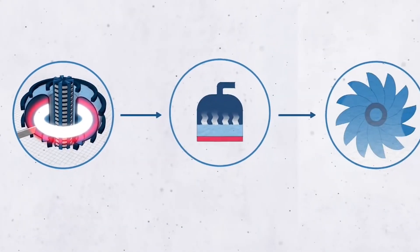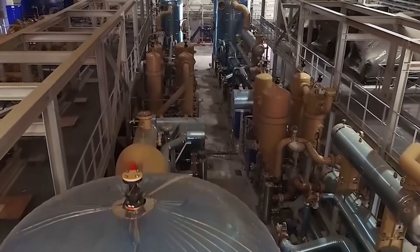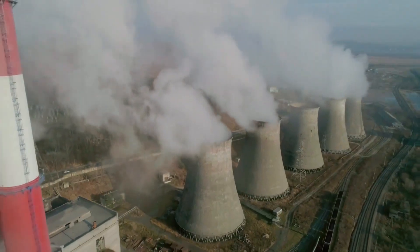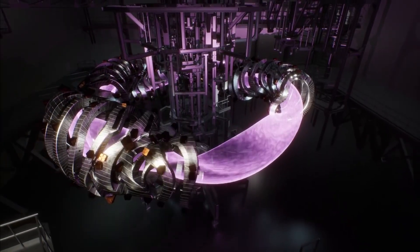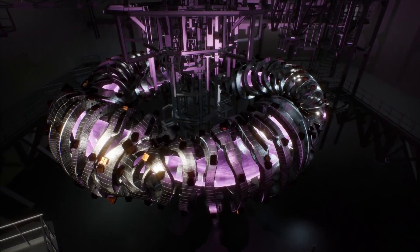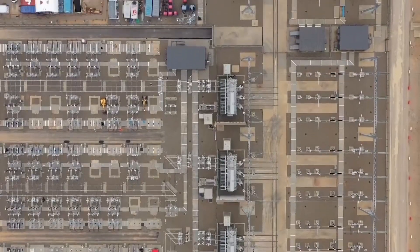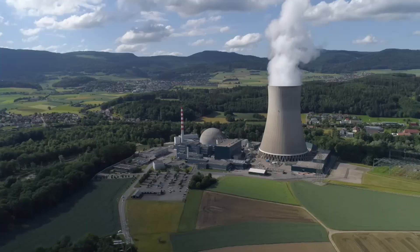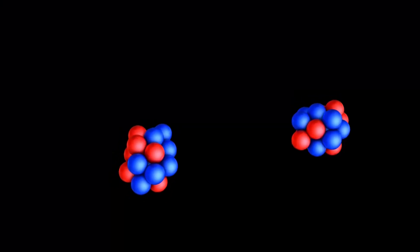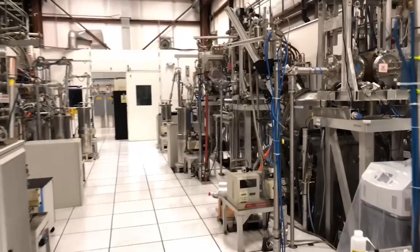This has led to the huge ITER reactor project in France, which is a 16 billion euros international effort to build a tokamak that makes more energy than it uses, which will pave the way for commercial power reactors. But there are major problems with tokamaks. A transformer can only send a current through plasma in short bursts, which are not good for a commercial fusion reactor. The current in the plasma can also suddenly stop, which can cause disruptions — sudden losses of plasma confinement that can release magnetic forces strong enough to hurt the reactor.